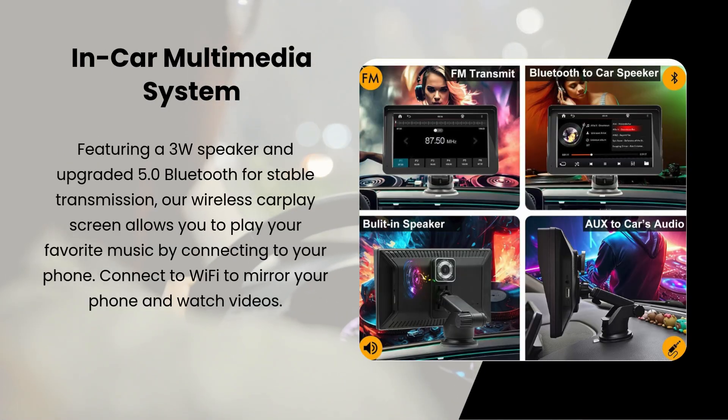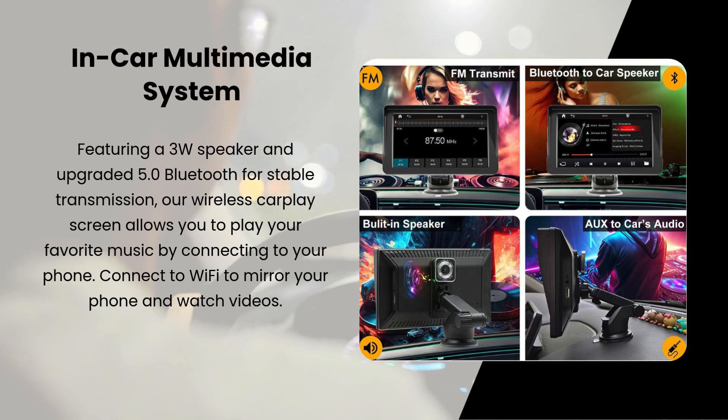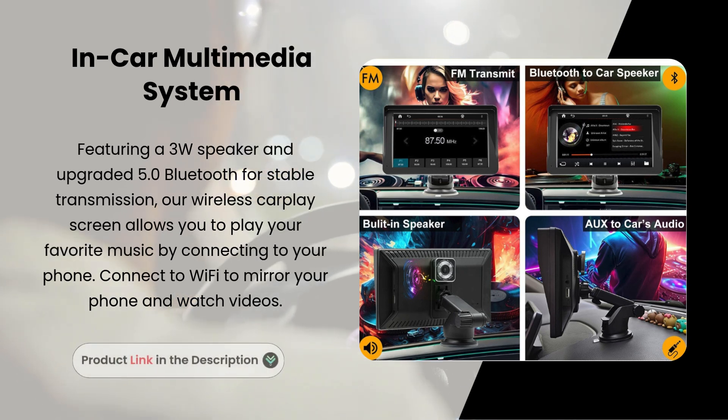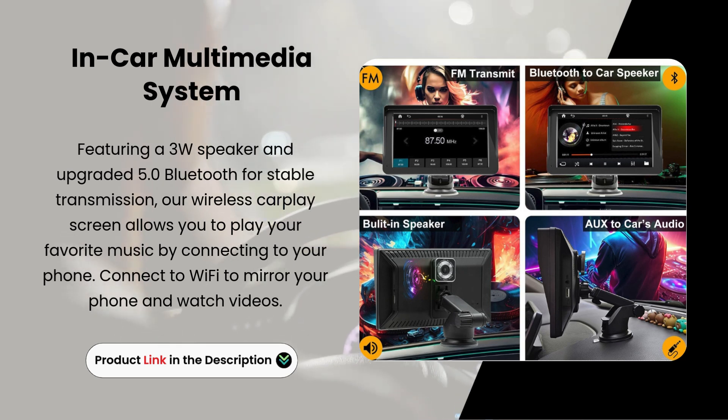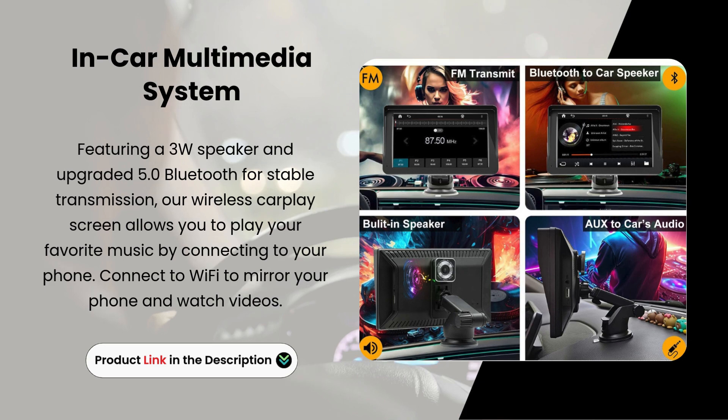Car multimedia system. Featuring a speaker and upgraded Bluetooth 5.0 for stable transmission, our wireless CarPlay screen allows you to play your favorite music by connecting to your phone. Connect to Wi-Fi to mirror your phone and watch videos.